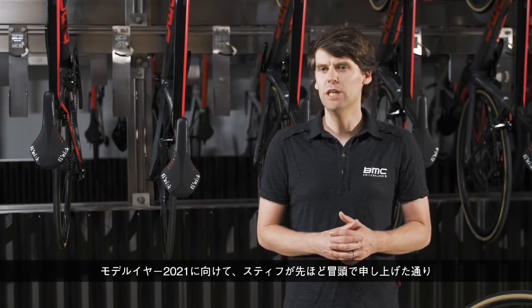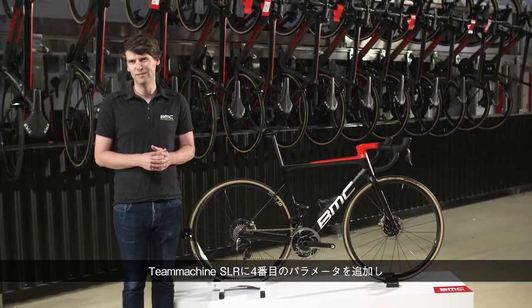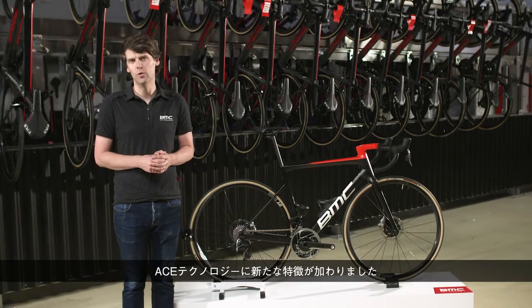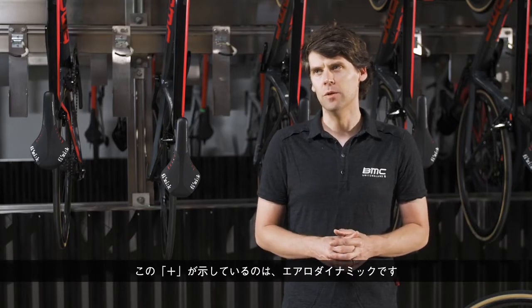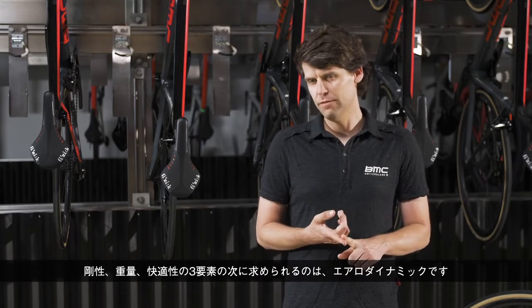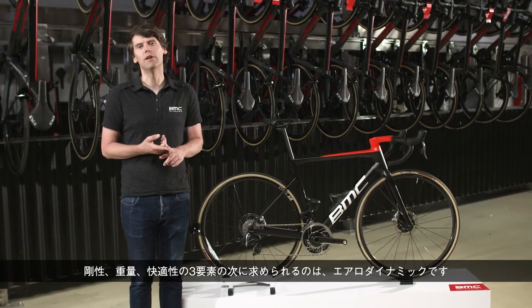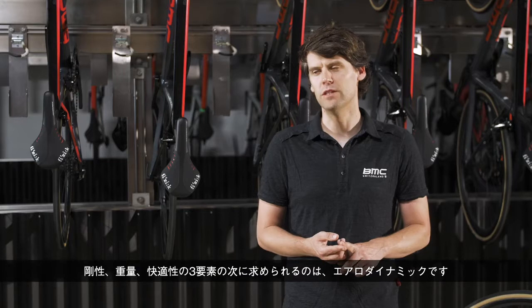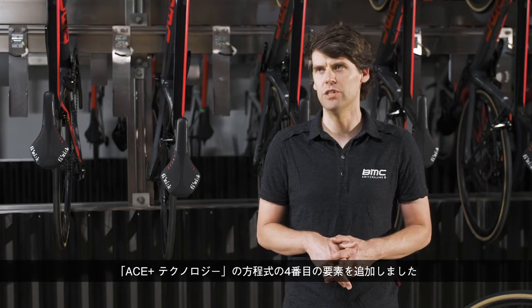These were the three parameters in the ACE technology simulation process. For the new T-Machine SLR, we add a fourth — we add a plus, like Stifu said in the beginning. We have ACE, but now with a plus. The plus for this year is really aerodynamics. So we have stiffness, light weight, compliance, and now aerodynamics brought to the table — a fourth element in this equation of ACE Plus technology.